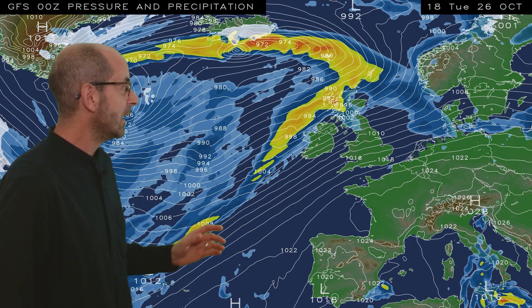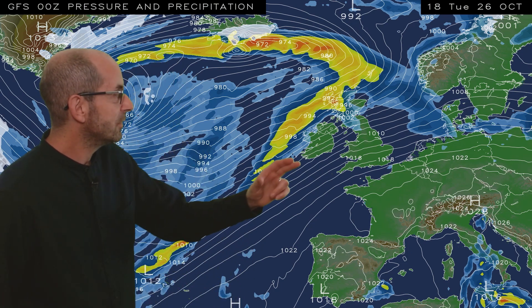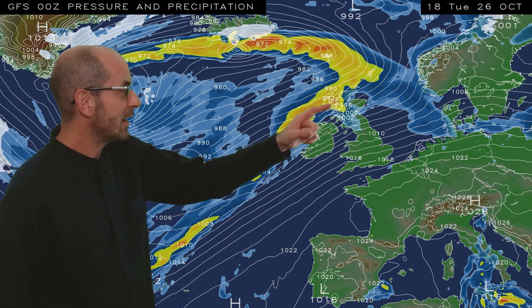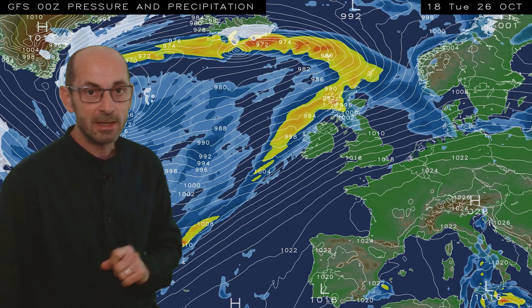I'll begin by taking a look at the view across Europe and the North Atlantic. The sequence runs from 18 GMT Tuesday the 26th. At the outset, a mild southwesterly flow is covering most of the UK, and in the northwest, there are heavy outbreaks of rain shown by the yellow and orange shading. In the short term, it continues to rain in the northwest and parts of the west. There could be some large totals, which I'll come back to in a moment.